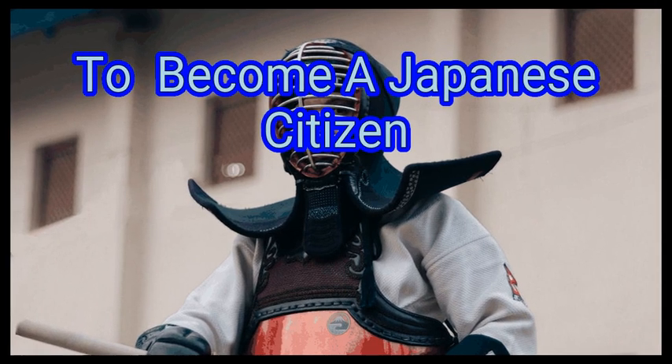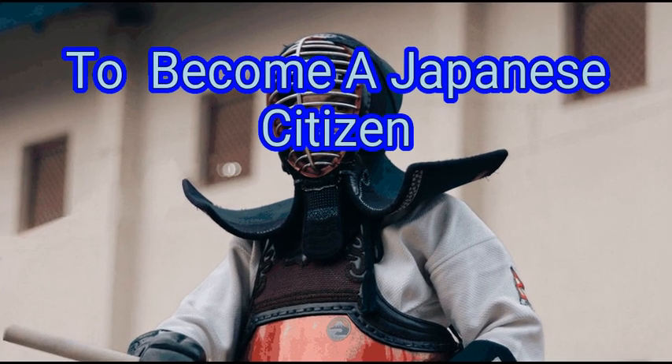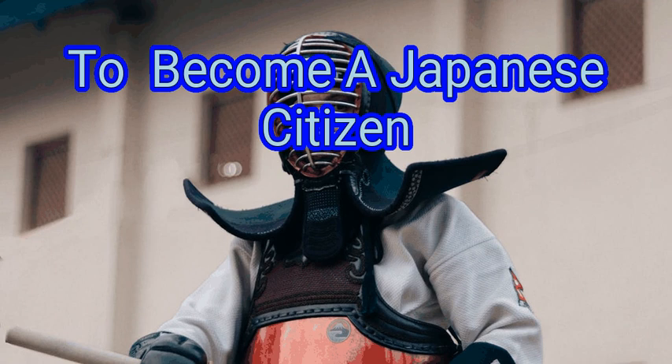Japan is an ancient country with an exciting history. It is also a world leader in many avenues. Immigrants who wish to establish citizenship in Japan should know that the procedure can be time-consuming — up to a year or more.